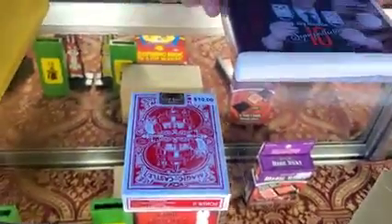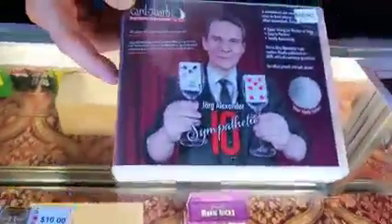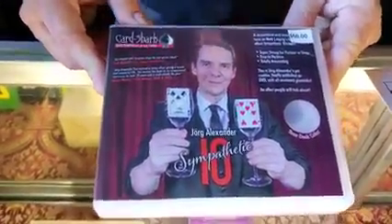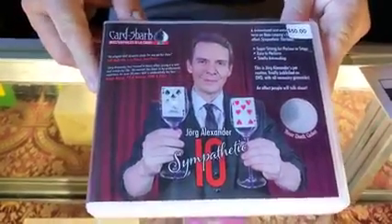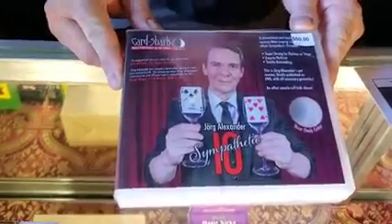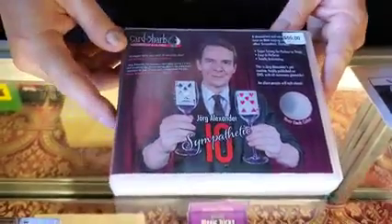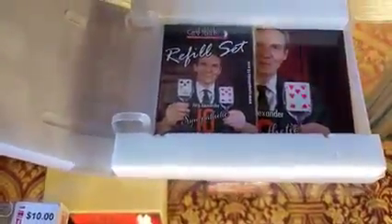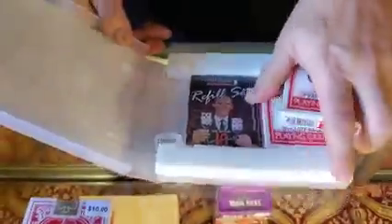Card Shark — 'Sympathetic Ten' — this is fifty dollars. This was used on Penn and Teller to actually fool them. You have ten cards, the spectator shuffles theirs, you have yours, and then with just a clink of a glass all of the cards sync up in order. It's fifty dollars and comes with two Phoenix decks, the refills, as well as the DVD with all your instructions. This is brand new.